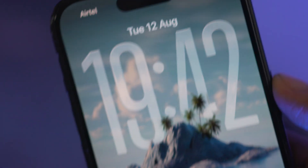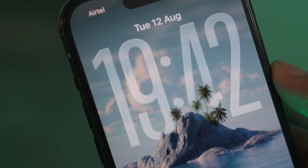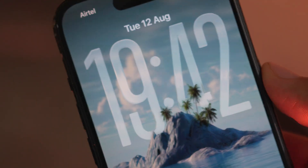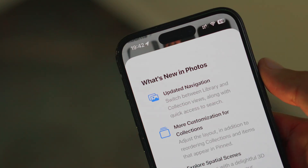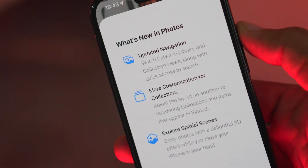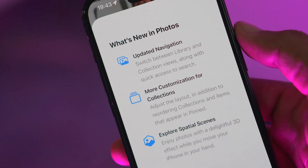Let's dive right into the liquid glass upgrades. The lock screen clock now shines with more pronounced transparency, giving your iPhone a futuristic look — kind of like peering into a crystal clear waterfall that knows what time it is. Apple has also improved text legibility across the board, meaning sharper, easier to read menus and notifications, all while keeping that gorgeous glassy vibe.